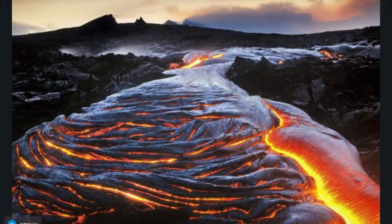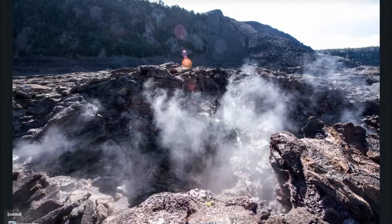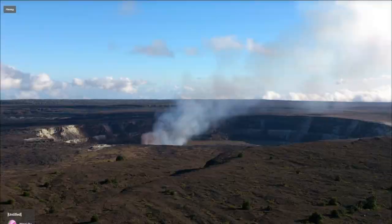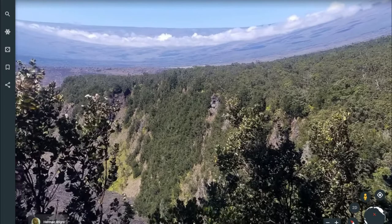Kilauea Volcano in Thurston Lava Tube at Hawaii Volcanoes National Park. Kilauea, also called Mount Kilauea, is the world's most active volcanic mass, located on the southeastern part of the island of Hawaii. It is the central feature of Hawaii Volcanoes National Park.